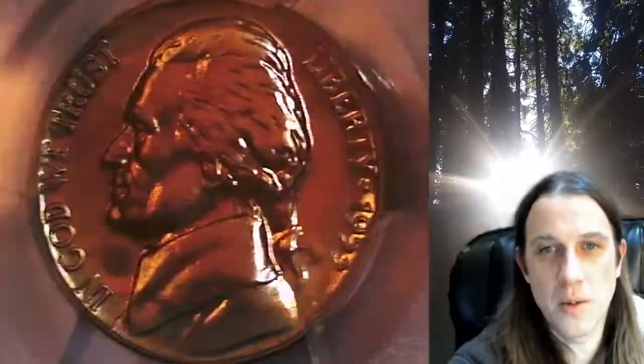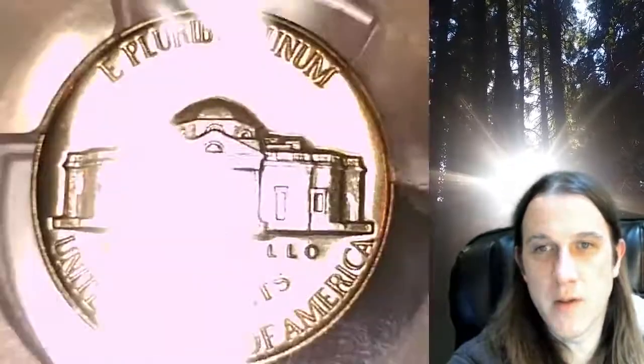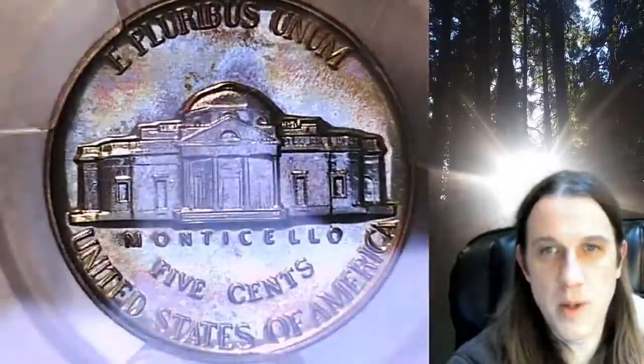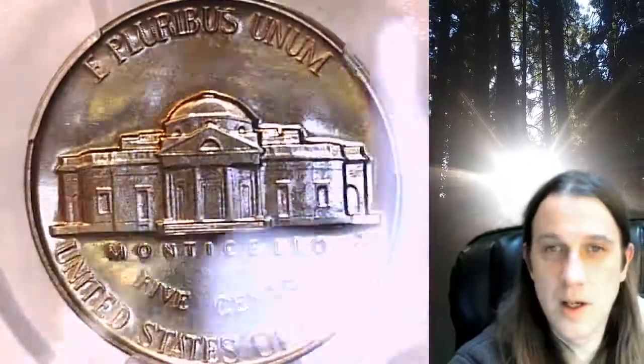We'll take a look at the obverse and then the reverse. On the reverse, I don't believe it has any kind of that cloudy circle — more just the entire coin has a mix between like an orange and blue cloudy toning. Not cloudy, but just kind of mixed metallic.